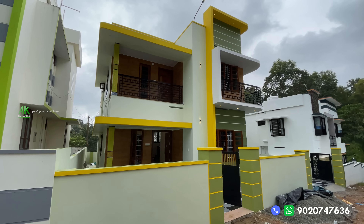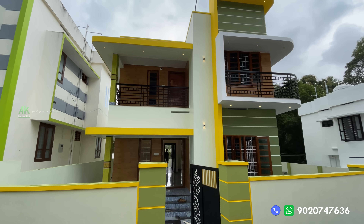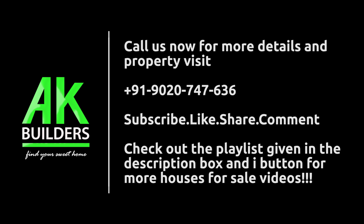It is $45,00,000, which is negotiable. Please contact me. Share the video and subscribe and like this video.